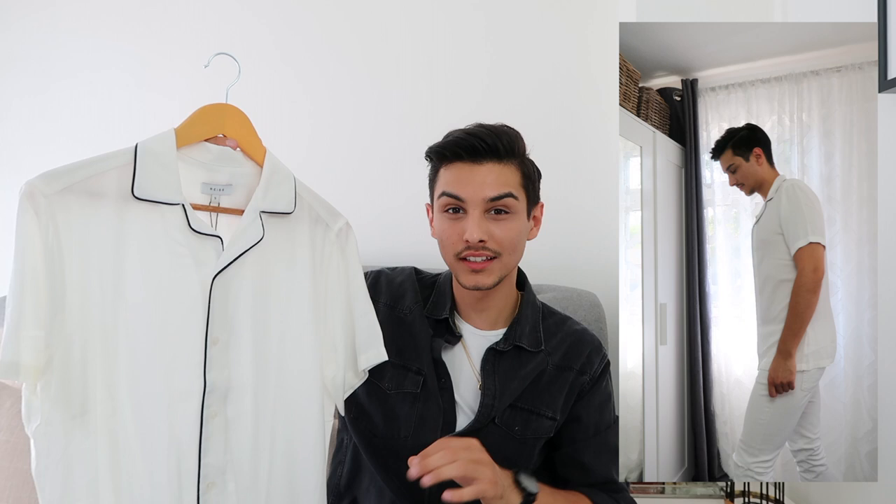Will I ever stop buying summer shirts? Probably not. As you can tell, it's a short-sleeved shirt with navy detailing. I already tried it on and the fabric is really lightweight with lots of breathing space, which is something I really like in summer shirts.